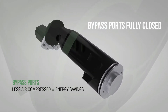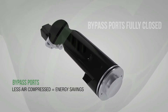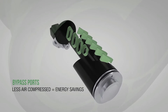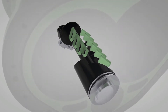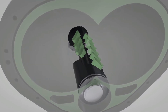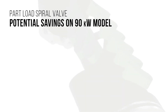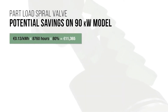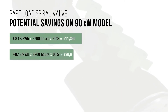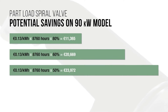Closed, the entire compression chamber is used to compress 100% air capacity. As the bypass ports gradually open, the compression chamber is shortened and less air is compressed. Solaire electronic spiral valve technology does this without reducing inlet pressure. By activating automatically when under partial load and allowing the compression of only the required quantity of air, the spiral valve provides superior efficiency and reduces power consumption compared to load, no-load models.